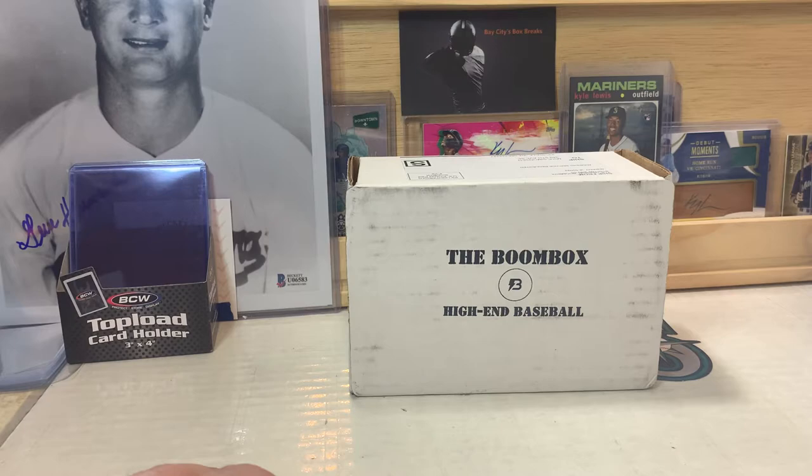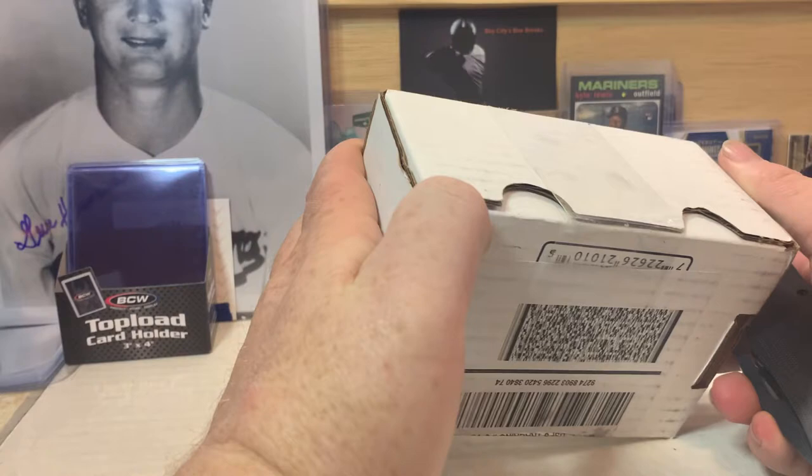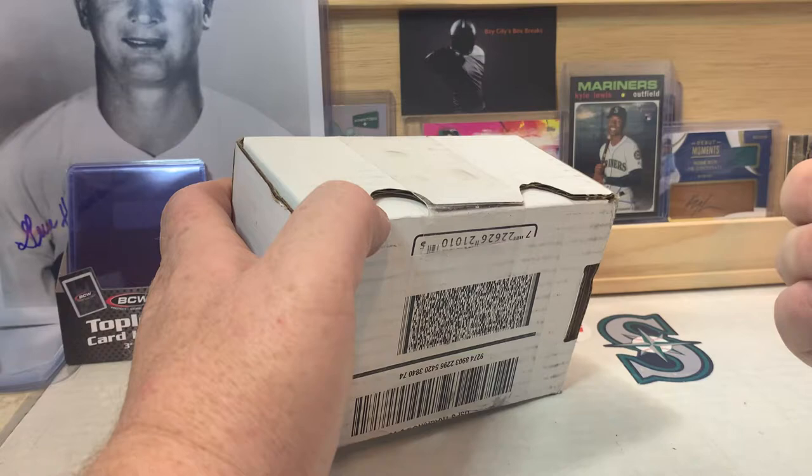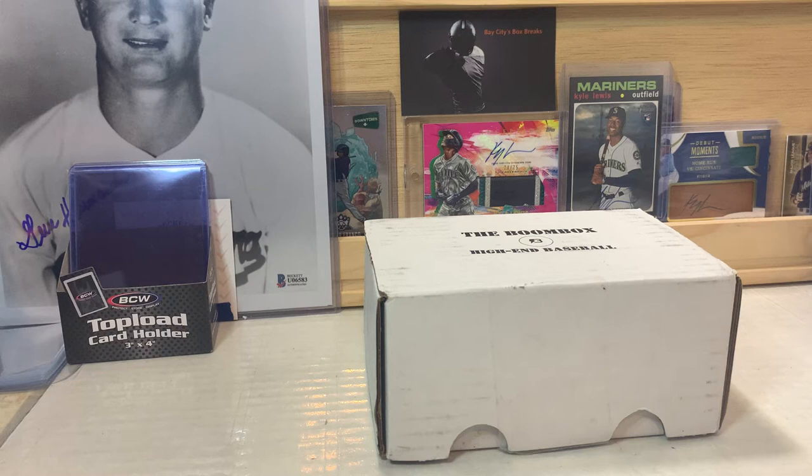What is up everybody, welcome back to the channel. PNW Card Collector here, back with another video. Today we are gonna do the boom box — I'm pretty excited to get into this. I've been expecting it for a little while. Usually I get it around the third or the fourth of every month; this month it's now the eighth or ninth. Let's get it cut open.